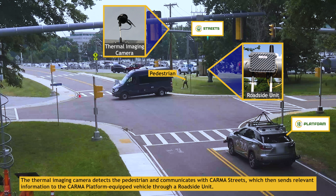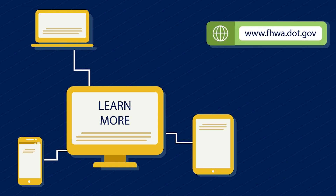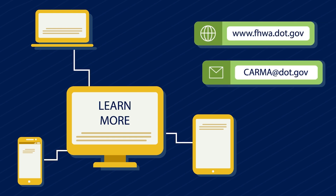Future work may focus on providing more accurate detection and perception. For more information on the CDA program, please visit the Federal Highway Administration website or email karma at dot.gov.